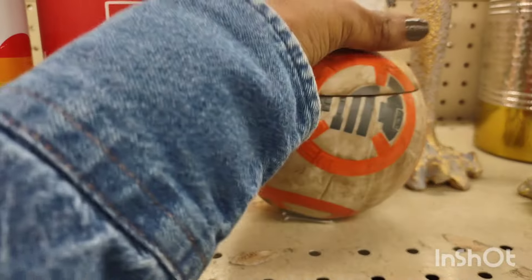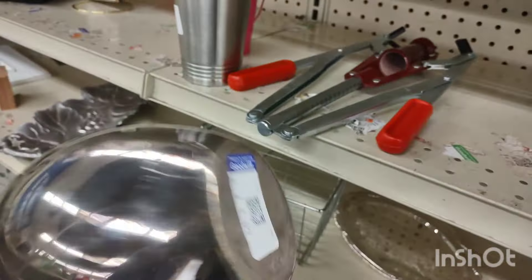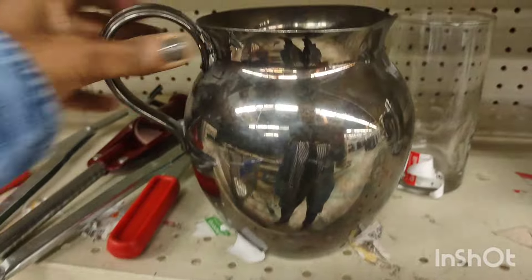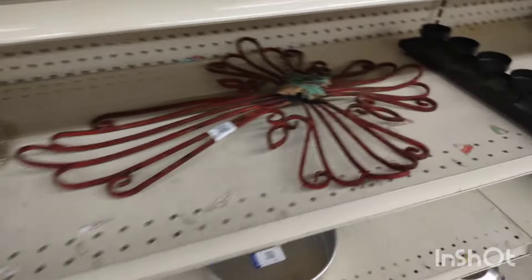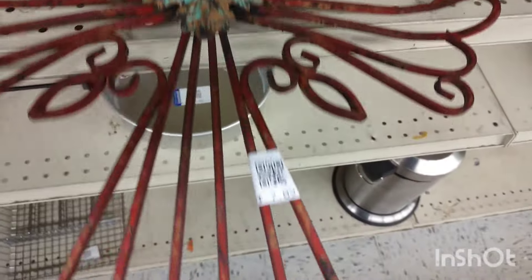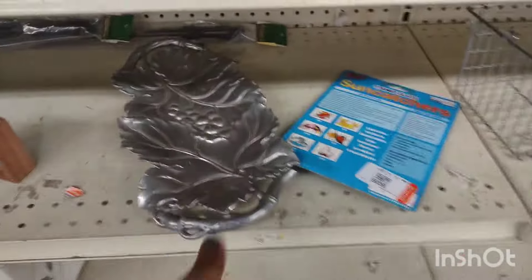That was a Star Wars figure — R2-D2 I think — and it was so filthy. That was beautiful; I wanted to bring it home so bad. It's a cross and it was gorgeous, but it was cheaply made. It should have been heavier, so it was not vintage.